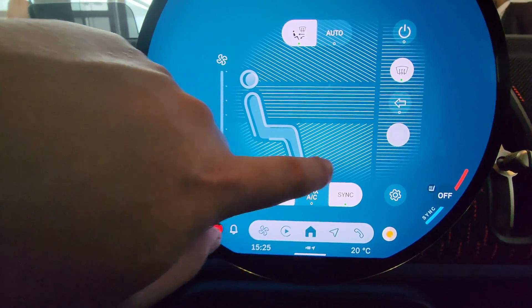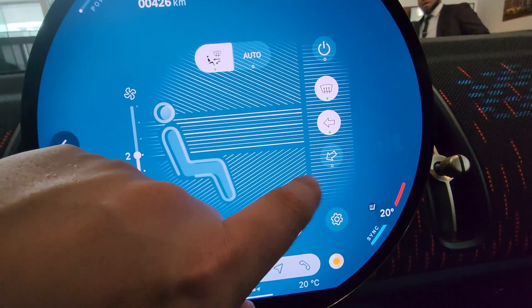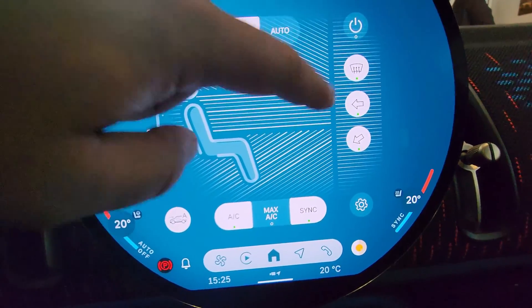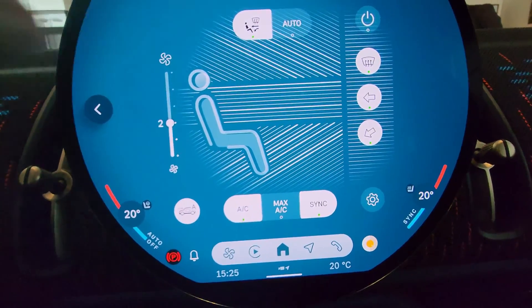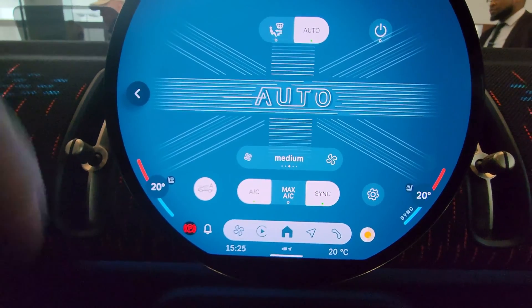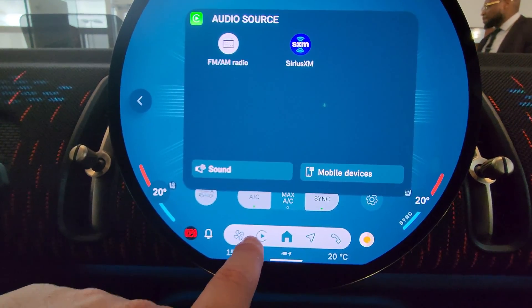If you don't want auto you can click on this and manually direct where the air is going and how much fan you have. There's defrost - and the middle bottom lets you pick on these three to make the British Union Jack, that's kind of cool.